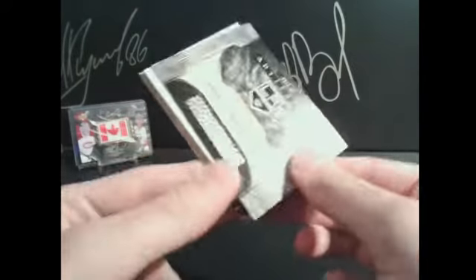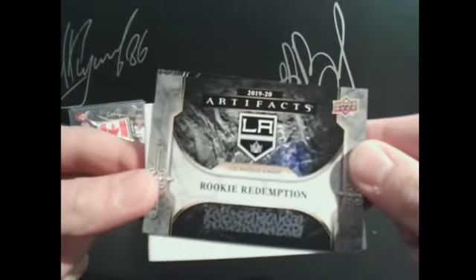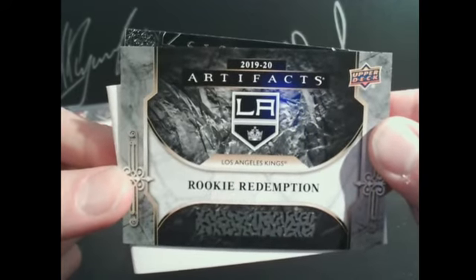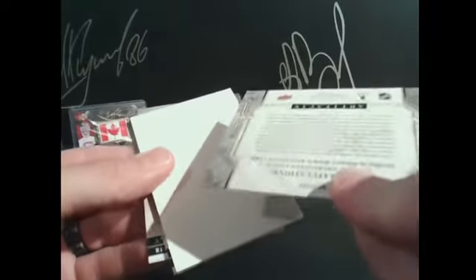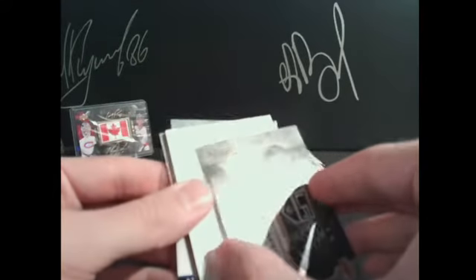We got our rookie redemption going to the LA Kings. LA Kings is Chuck. This one does not count for the bonus points for redemption because it's guaranteed in these boxes.